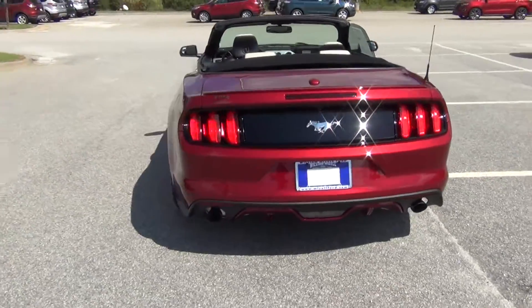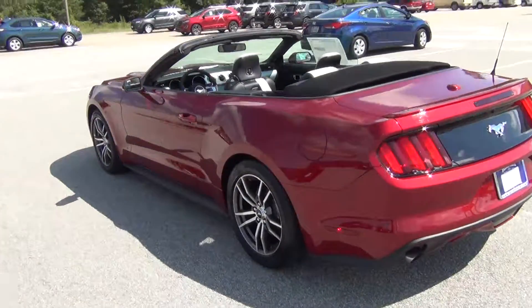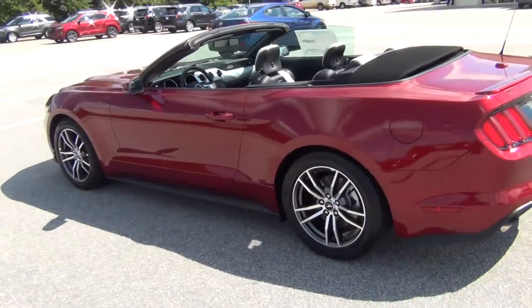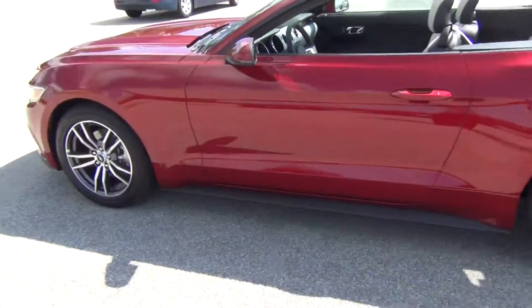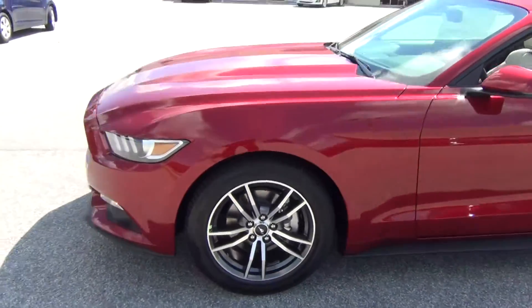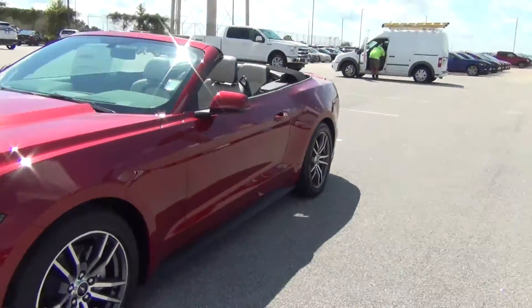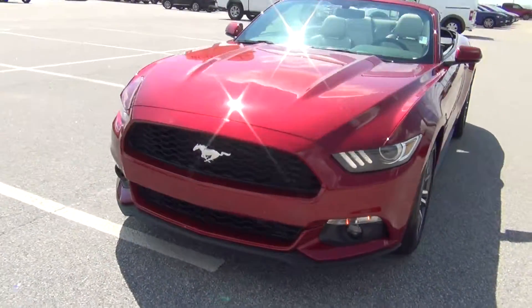This is a 2017 Ford Mustang convertible EcoBoost. It is a beautiful car — the premium 18-inch wheels on it, and this convertible has those very sleek style body lines. It's a beautiful car all the way around.